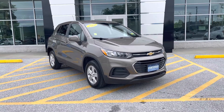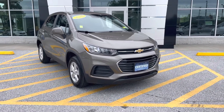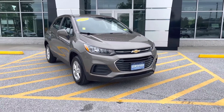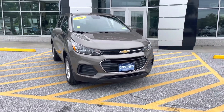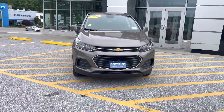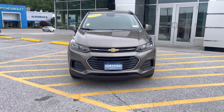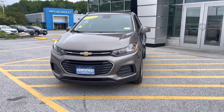This is the LS trim level. As you can see from that front plate, this vehicle is certified pre-owned. That means it's undergone a 172-point inspection. It also means you get an extra one year or 12,000 miles on the comprehensive warranty, up to six years or 100,000 miles on the powertrain. You also get two free complimentary service visits within the first two years or 24,000 miles.